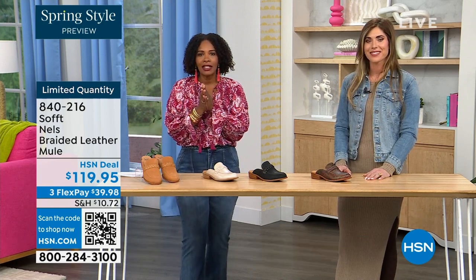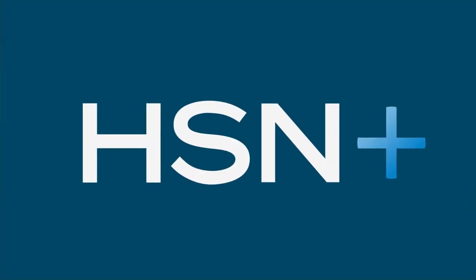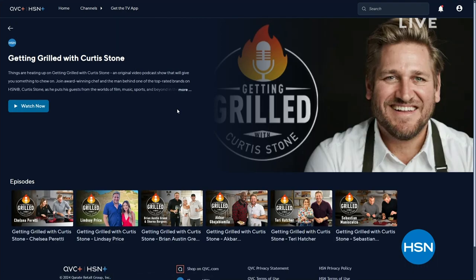You can keep shopping on hsn.com, but just so you know, things are heating up on Getting Grilled with Curtis Stone — an original podcast on HSN Plus. Each week join Curtis as he puts his guests in the hot seat with flavorful conversations, hot takes, and delicious dishes. Watch and shop on HSN Plus — search HSN on your favorite smart TV or streaming device.